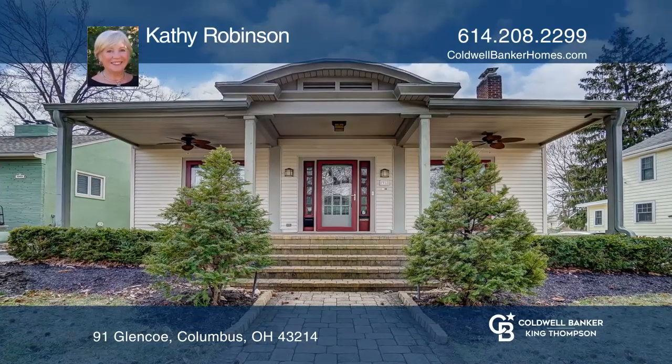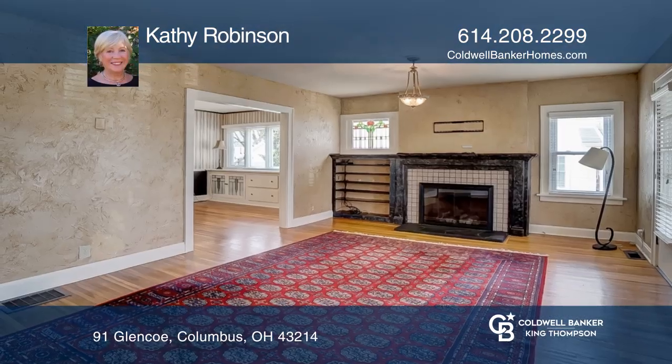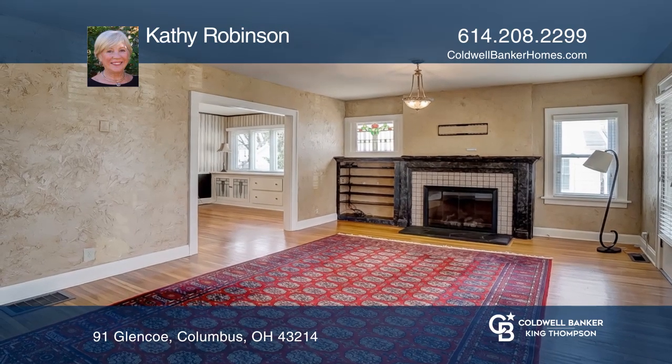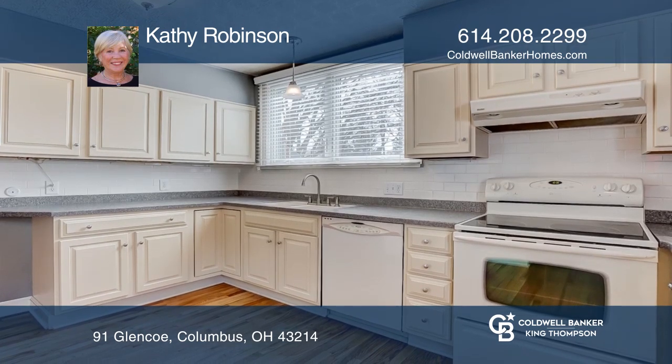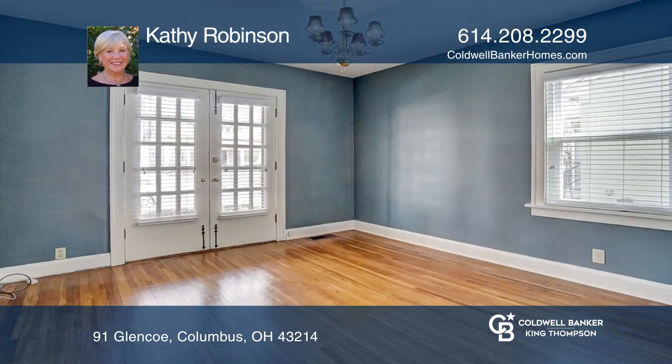Charming four-bedroom Clintonville home. Relax on the delightfully spacious front porch with two sets of lovely French doors. Inside, the comfortable living room has a fireplace with gas logs that is surrounded by built-in bookcases.